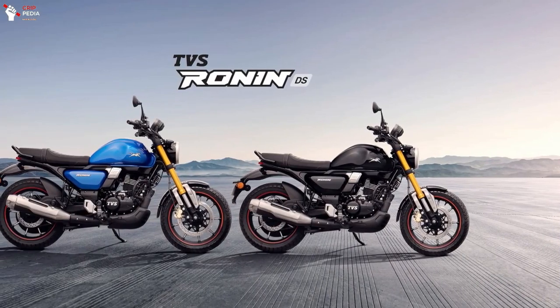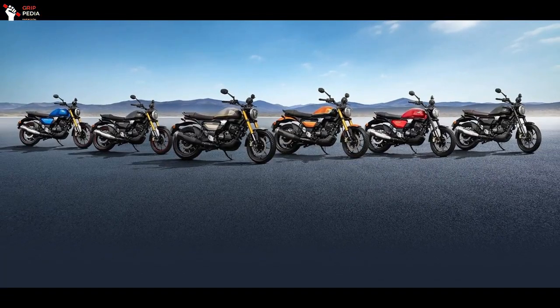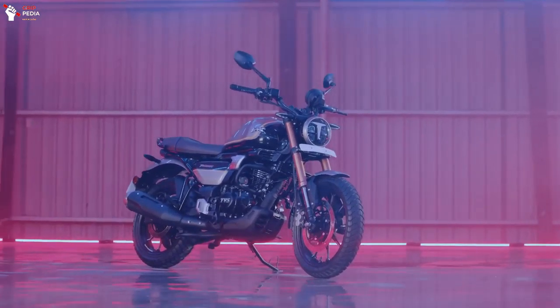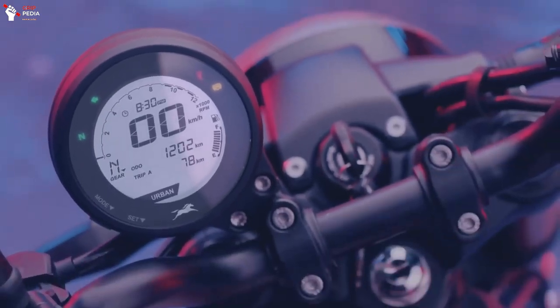The TVS Ronin was launched in three variants — Base, Base Plus, and Mid — and is offered in six total colors. For the price in India, this bike starts at 149,000 Indian Rupees, or around 1,878 US Dollars.